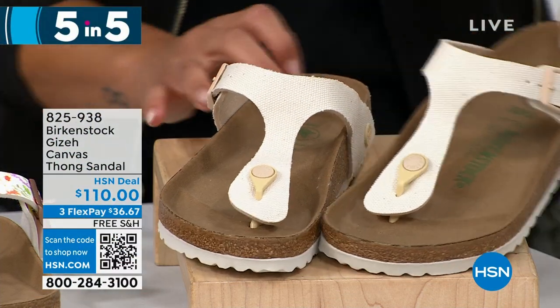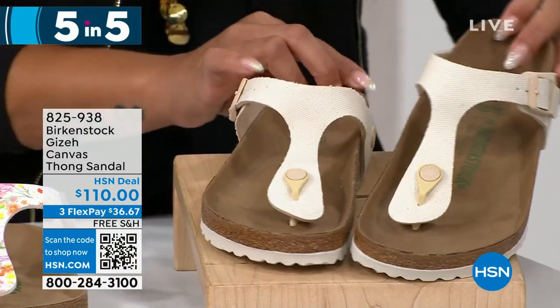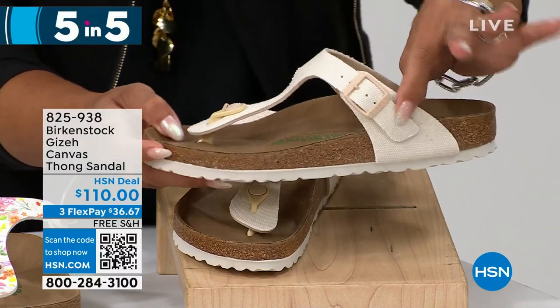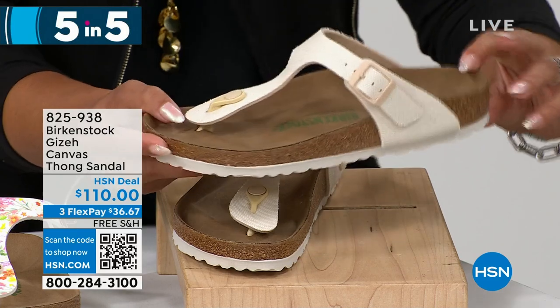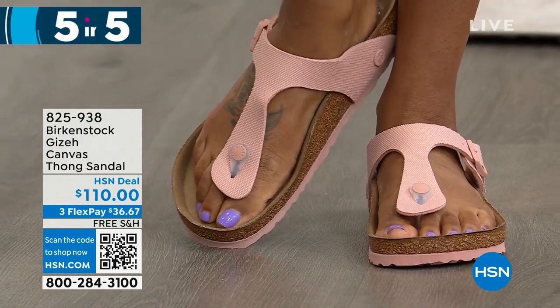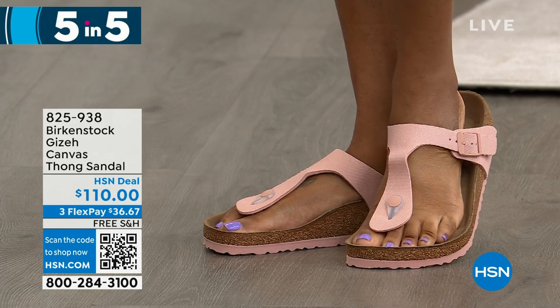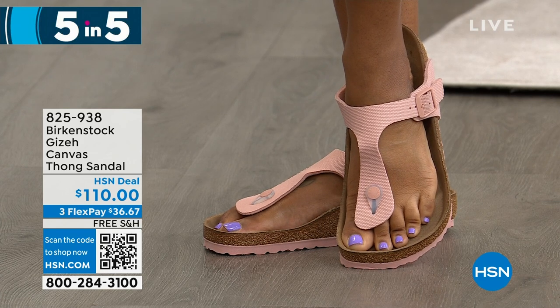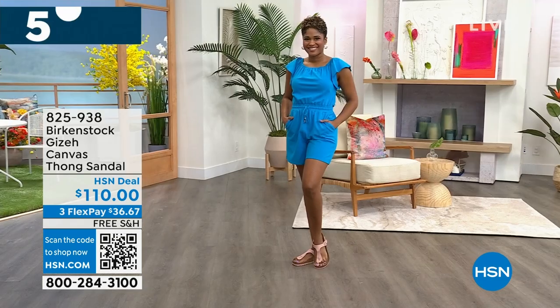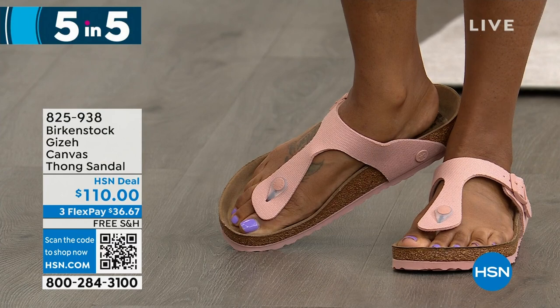Last but not least in the five-in-five, if you haven't found the color you want yet: the canvas Giza. This is so cool to shop for here at HSN because you'd never see this in a department store. We have it in what we call eggshell, khaki, and soft pink. I love the Giza silhouette — it's a little sexier, really elongates the legs, and you can pair it with so many outfits: dresses, skirts. Item number 825-938, dual sizing five, five and a half to 11, 11 and a half. Remember, Birkenstocks get better over time — that contoured footbed really becomes your footbed.